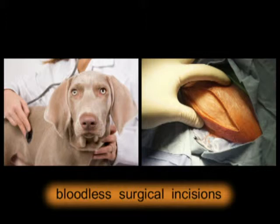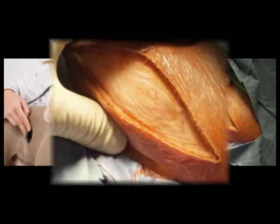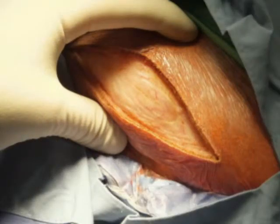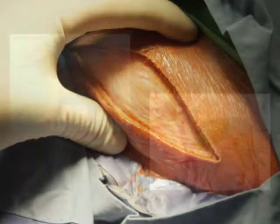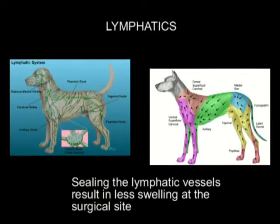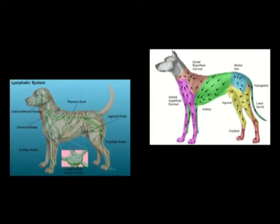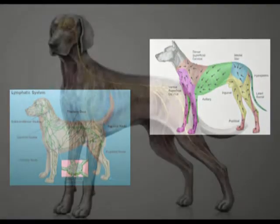Look at this incision closely on this pet. Notice that even though there is a very large incision, there is absolutely no blood loss. This can be valuable in certain parts of the body. The lymphatics are another area for swelling, and just like they do with blood vessels, the laser seals the lymphatic vessels, hence reducing swelling at the surgical site.